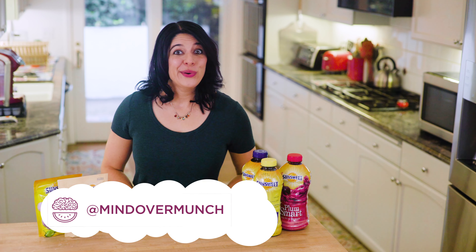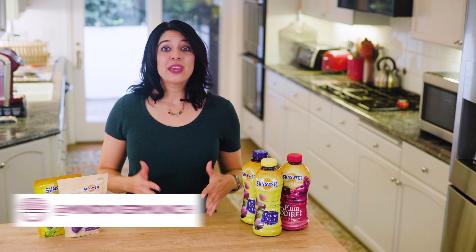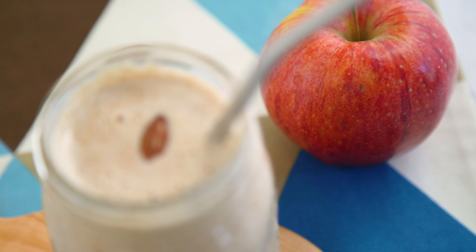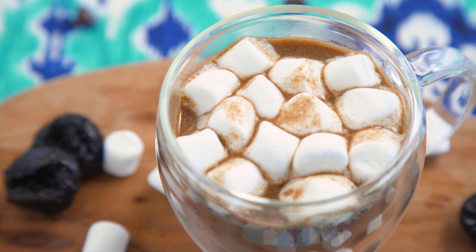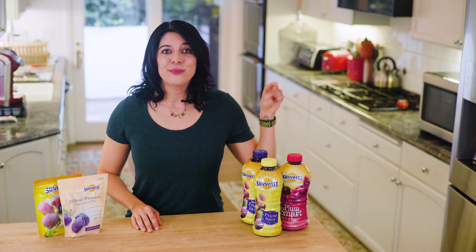Hey munchies, welcome to the channel if you're new, I'm Alyssia. Today we are talking about digestion and I am sharing some drinks that are specifically crafted with healthy digestion in mind. And one of the special ingredients we can thank is SunSweet Amazin Prune Juice.